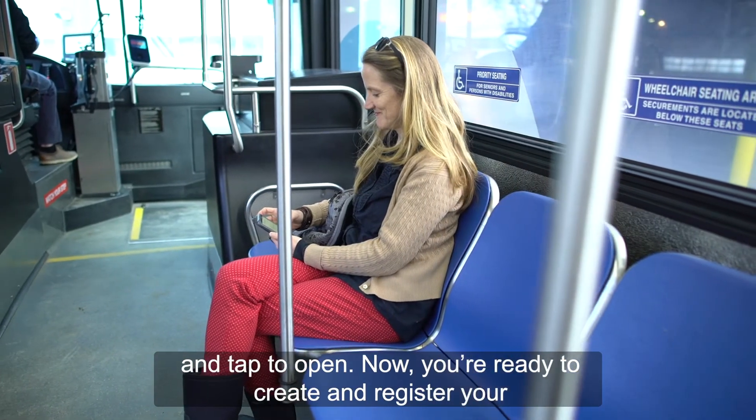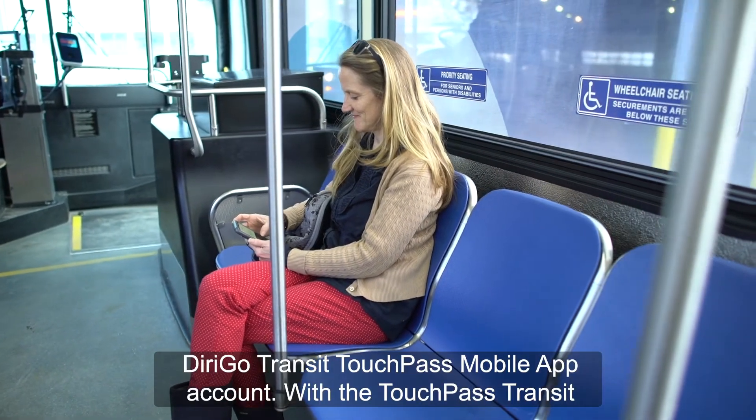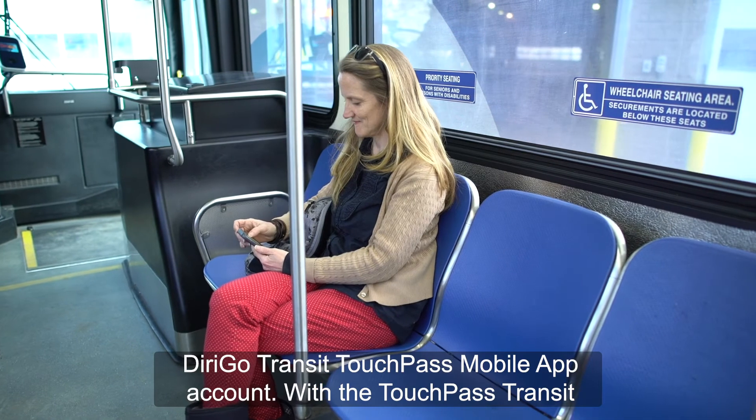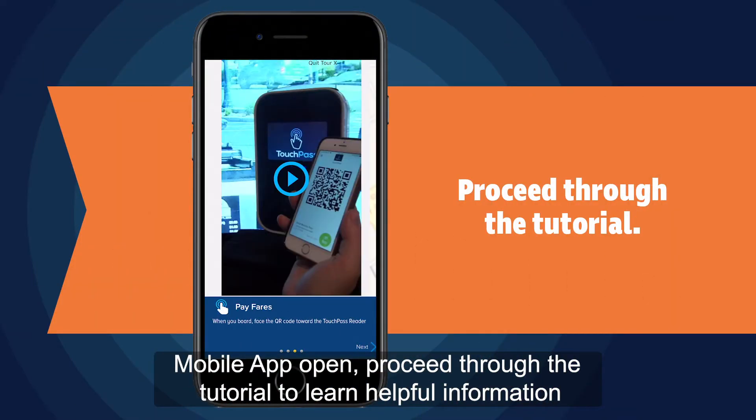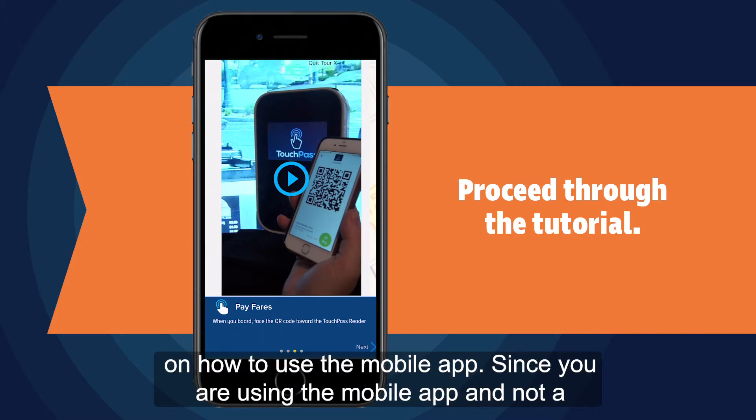Now you're ready to create and register your DeriGo Transit TouchPass mobile app account. With the TouchPass Transit mobile app open, proceed through the tutorial to learn helpful information on how to use the mobile app.